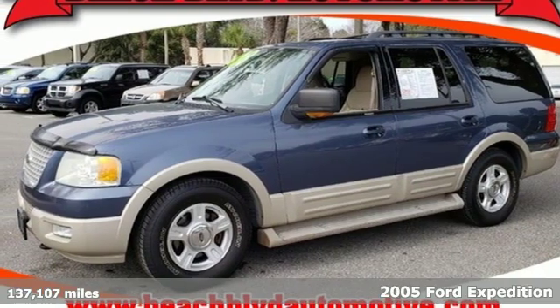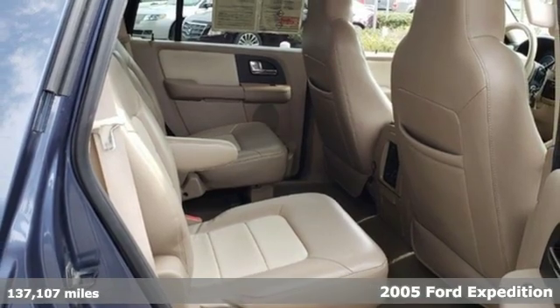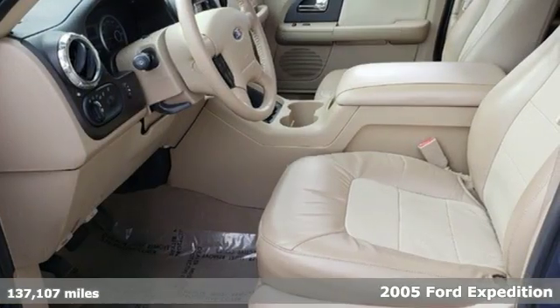It's a 2005 Ford Expedition. Ford is America's best selling vehicle brand. It's well equipped with the features you need.